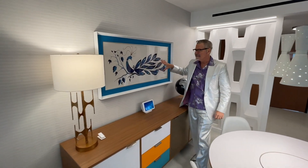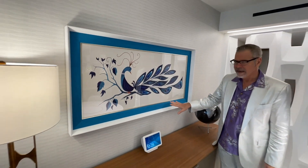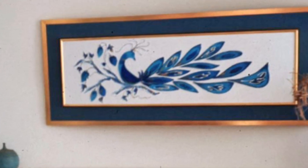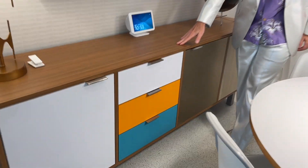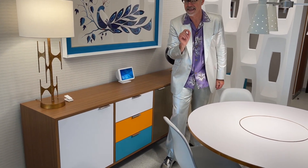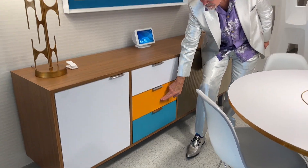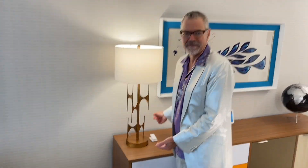A loving tribute recreation piece — a peacock. I love the way it's framed. It is exactly as the one was in the original House of the Future. I love the color blocking on this console here, very mid-century modern — a little nod to the history of Howard Johnson's, with a classic Howard Johnson's turquoise, orange, and white color scheme. This lamp is very mid-century modern, very sophisticated.